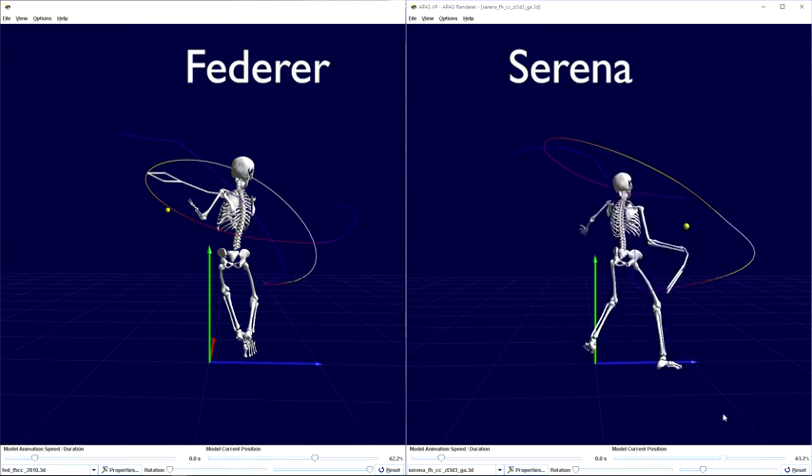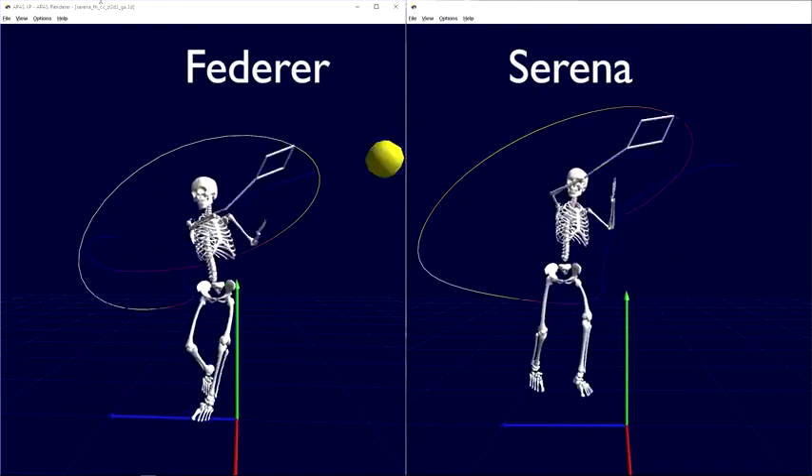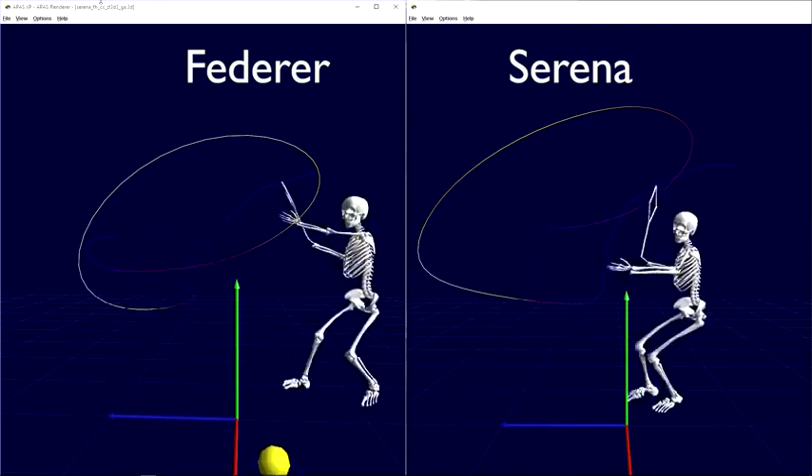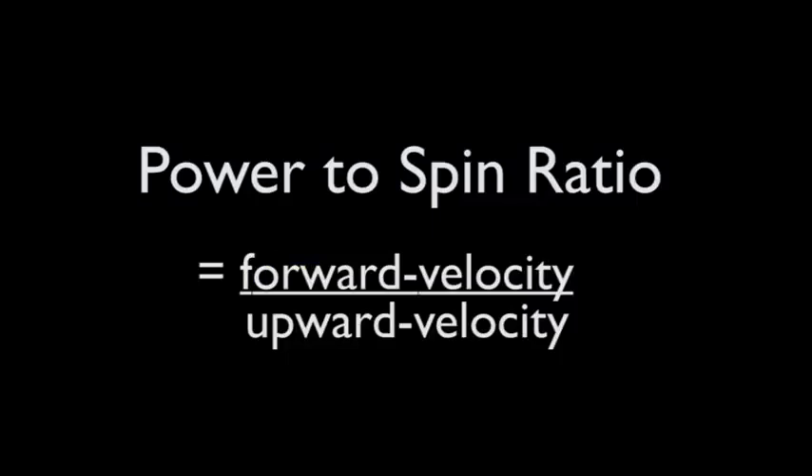Putting these ideas together, Serena hits the ball hard with far less spin. Therefore she must be more precise and have better control to keep the ball in. But if it does go in, it's going to get there quickly because it has less spin to slow it down. When we divide the amount of forward velocity you put on the ball toward the target by the upward velocity you put on the ball creating spin, we get what some call the power-to-spin relationship. In physics, forward velocity is not power and upward velocity is not spin, but in tennis in general, this is what's come to be the name of this ratio.